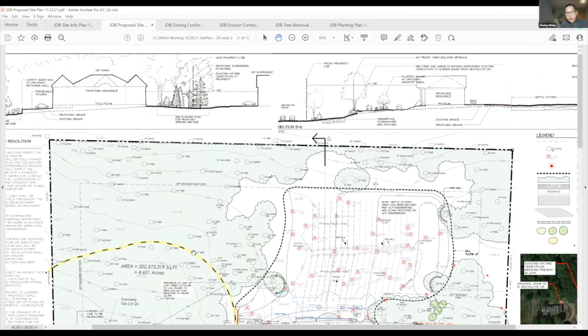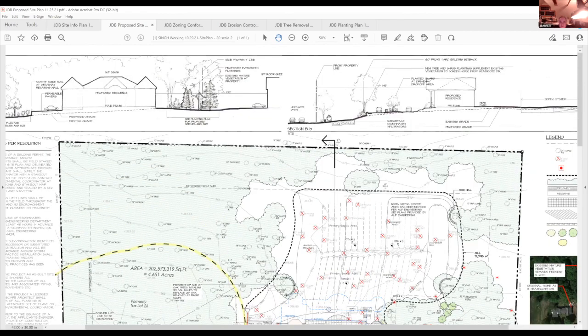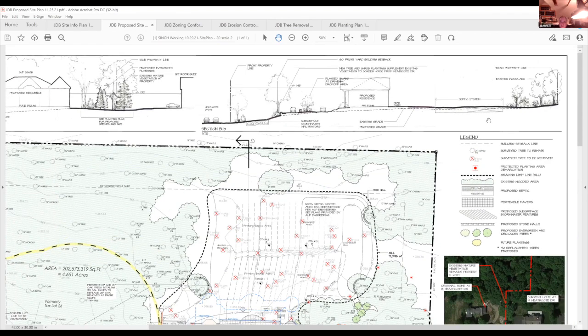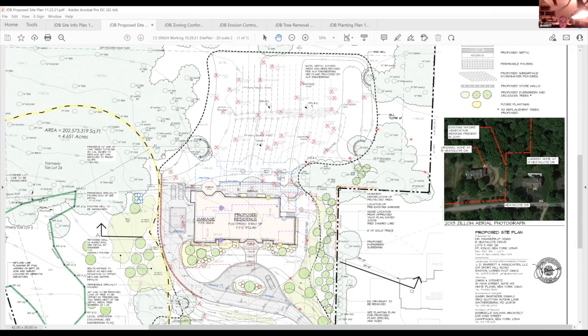From the street the grade slopes up to the house. There is a small stone wall to demarcate the front yard, EV chargers, a small fill area, and the front door is essentially at grade. The existing grade is shown as a dashed line and the proposed grade as a solid line — only minor cuts and fills throughout. Most trees being retained are shown; those removed are in the backyard for the septic system.